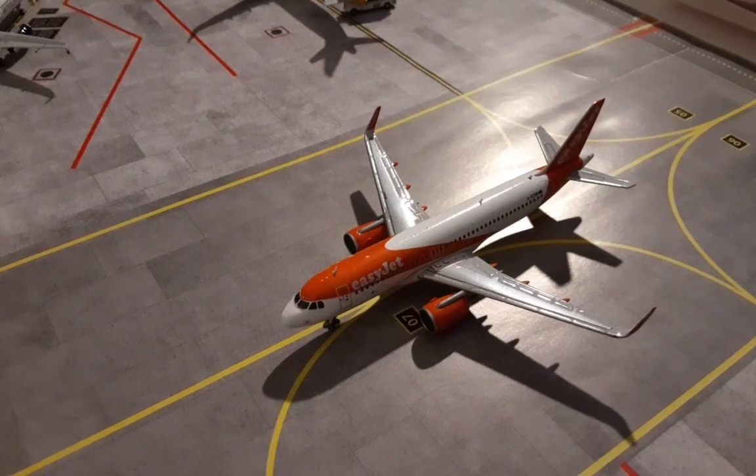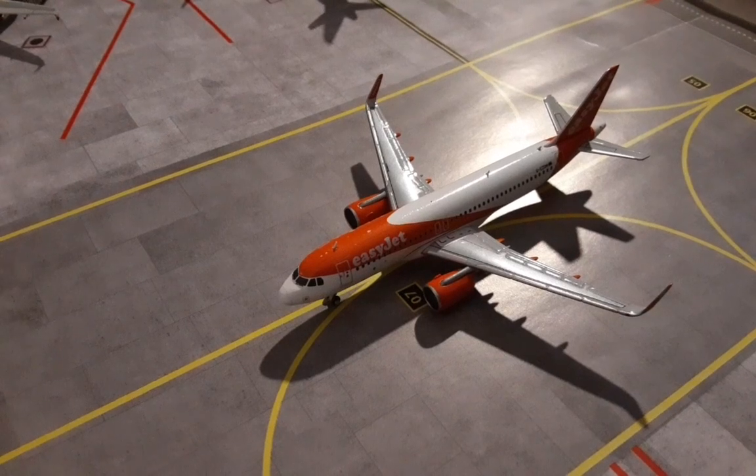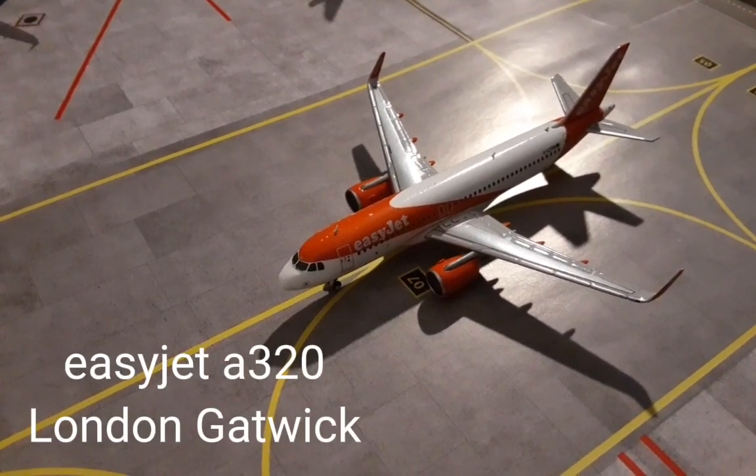Just taxiing down the runway, this is an EasyJet Airbus A320 and it's taxiing out for departure to London Gatwick.